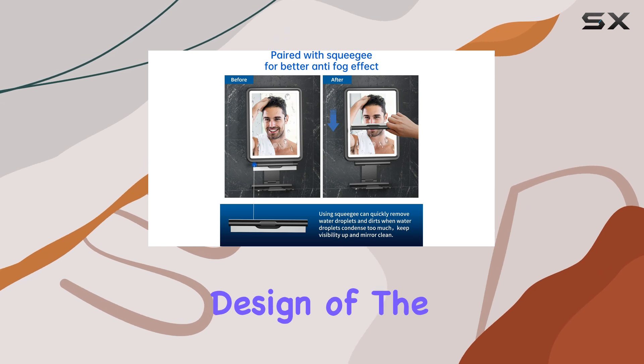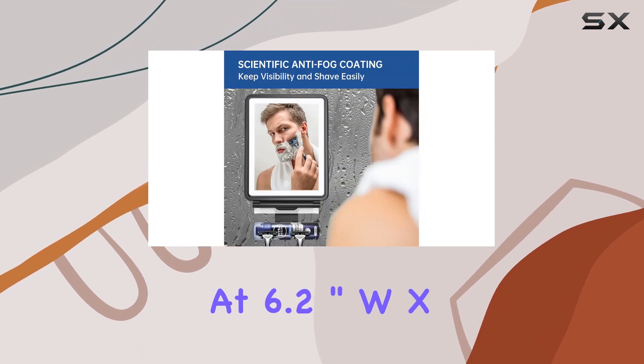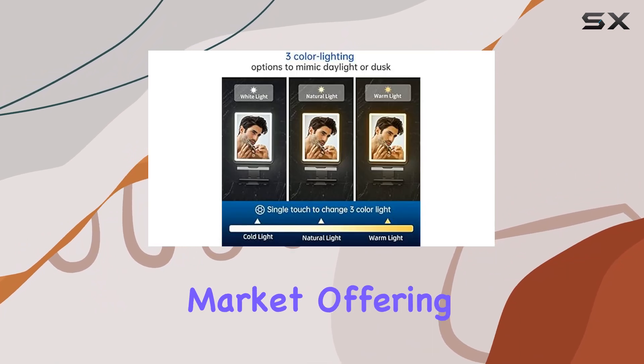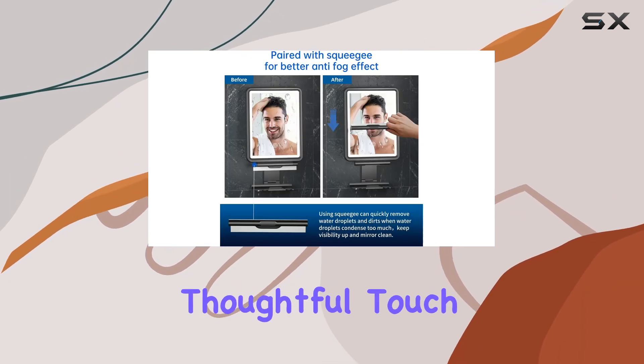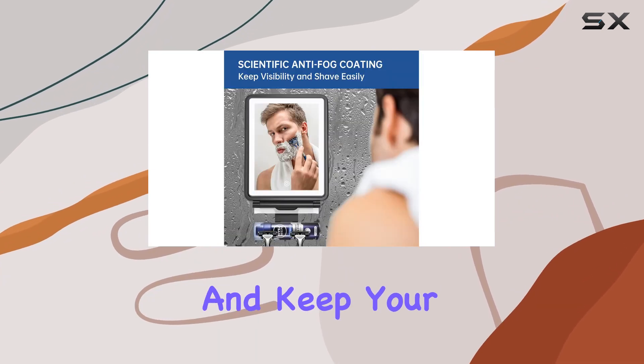The size and design of the mirror also deserve mention. At 6.2-inch wide by 8-inch tall, it's larger than most fogless mirrors on the market, offering ample viewing space without dominating your shower. The inclusion of two razor holders is a thoughtful touch, providing a convenient spot to store small shower accessories and keep your space organized.